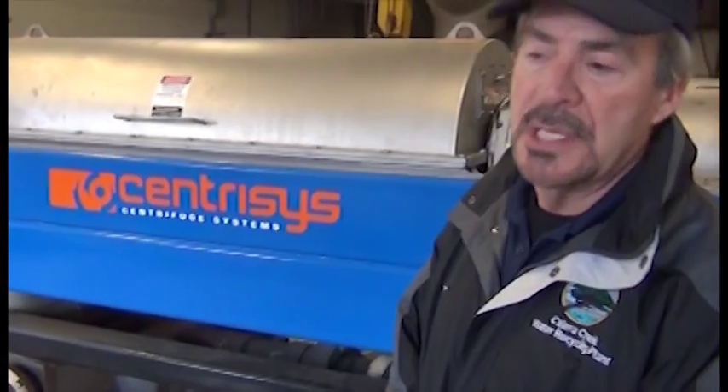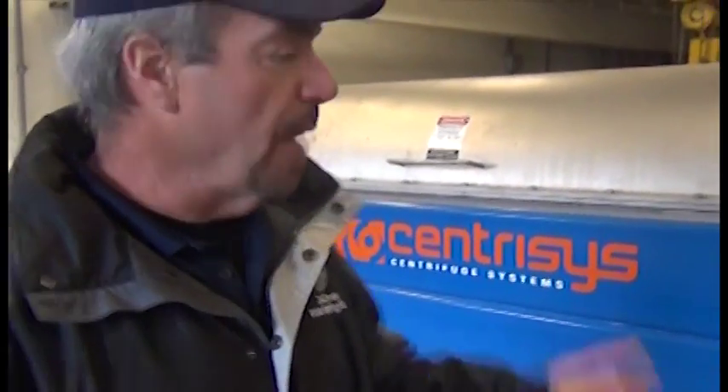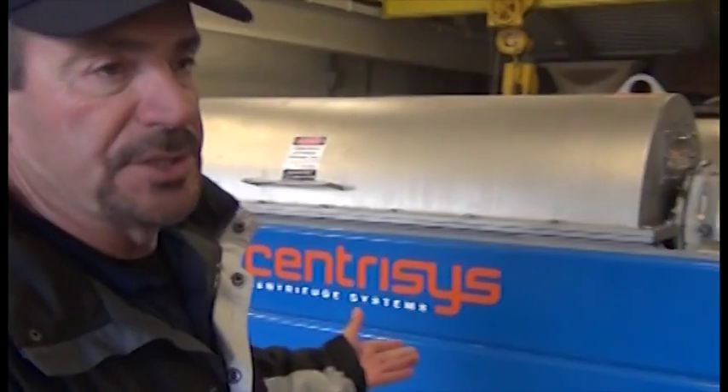Here we're at the centrifuge. The centrifuges are at the end of the process — after the digesters. They take the material, which is still about 4–5% solid coming out of the digesters, and since you don't want to truck away that much water at great cost, we run it through the centrifuge. The centrifuges spin at about 4,000 RPM, literally spinning the water off the solids. The solids fall out into the truck below, and the water that's removed goes back to the start of the treatment plant for retreatment.